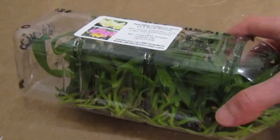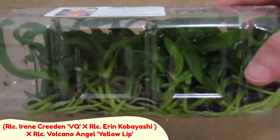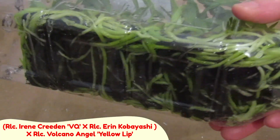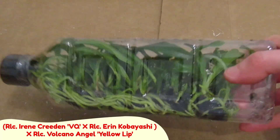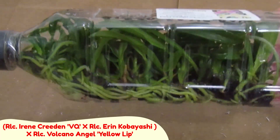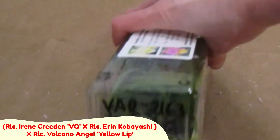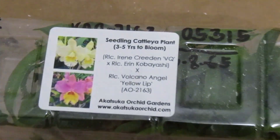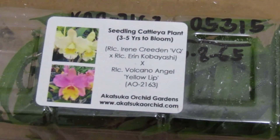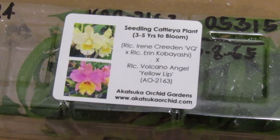This one is the Oncidiopsis Onolicious Vivid first bloom, and it's supposed to be a red flower. The next one is the orchid flask. The baby plants are crossed between the RLC Irene Creedine Volcano Queen, crossed with the RLC Aaron Kobayashi, crossed with the RLC Volcano Angel Yellow Lip. The parent plants in the cross include yellow, white, and pink colors. Each plant should have unique flowers, with around three years until the first bloom. Stay tuned for future videos on the growth progress of the baby plants.